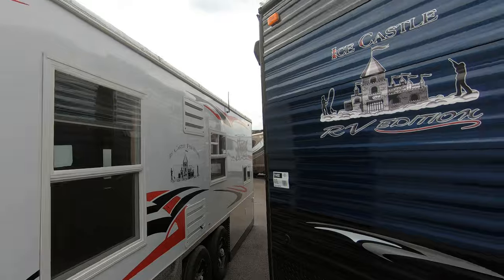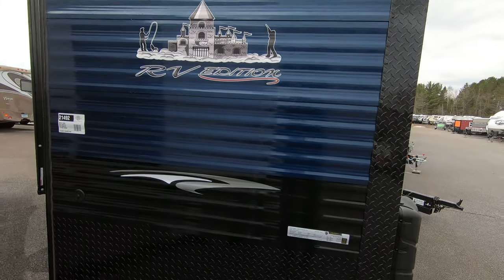He came back later that afternoon and I told him, 'Sorry, my good friend Dan Bullion sold both of them this morning.' So by the time this video posts, this one might not even be here anymore — but we'll do a video of it anyway so you can check out the inside, the outside, both sides, and see what you think. Let's get started.